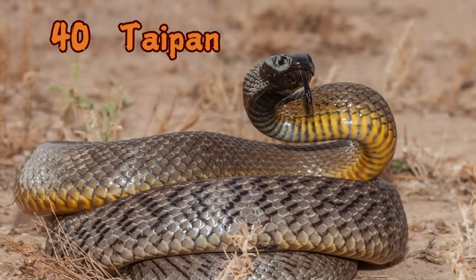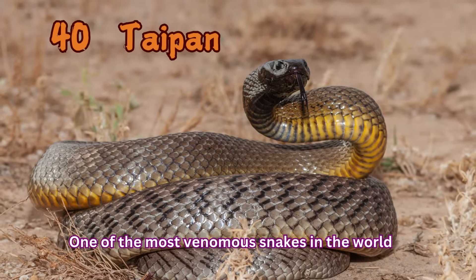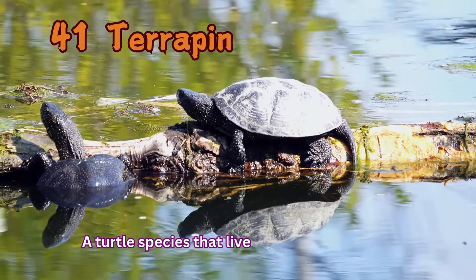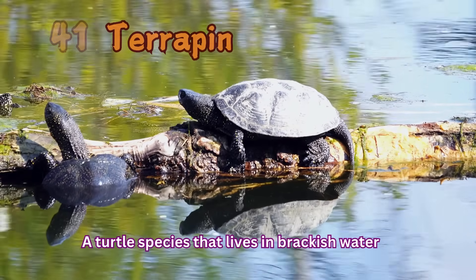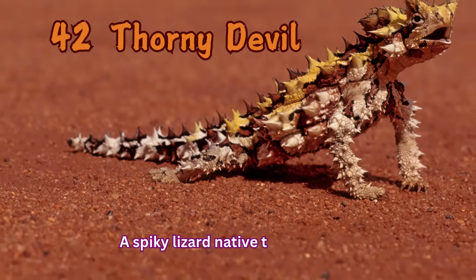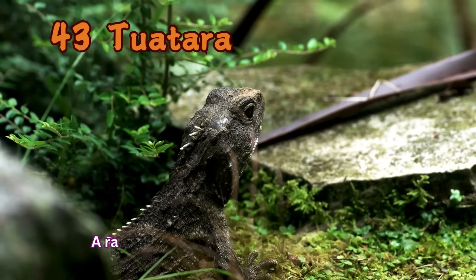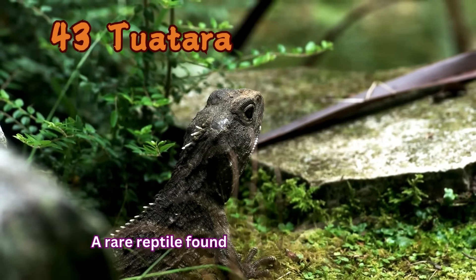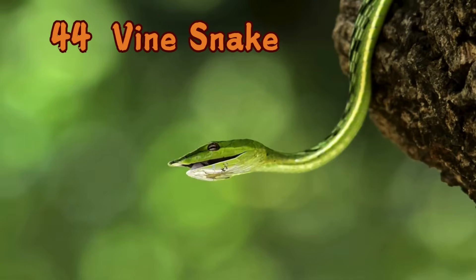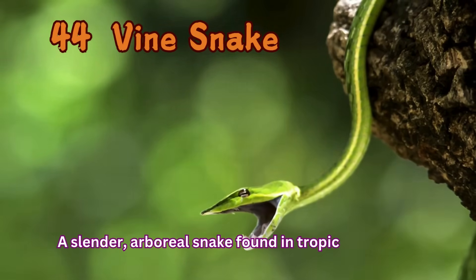Taipan: One of the most venomous snakes in the world. Terrapin: A turtle species that lives in brackish water. Thorny Devil: A spiky lizard native to Australia. Tuatara: A rare reptile found only in New Zealand. Vine Snake: A slender, arboreal snake found in tropical forests.